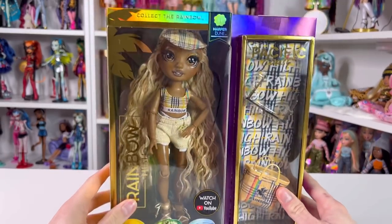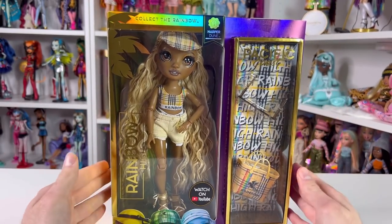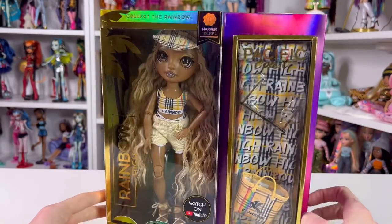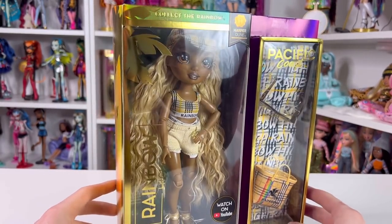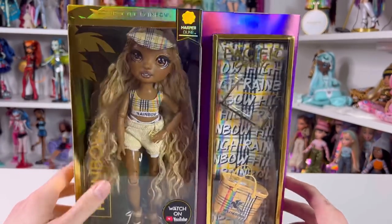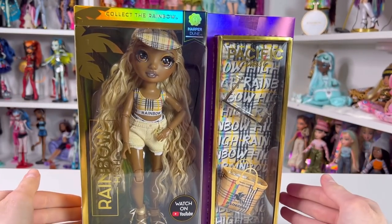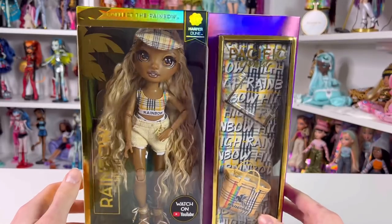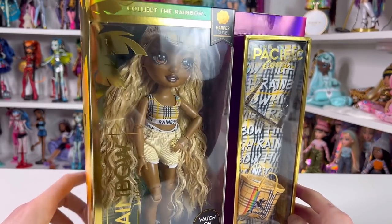I'm super excited and so happy that MJ considered sending me her, so thank you so much. Harper is available today on January 10th and you can find her at Walmart, Target, and Amazon. I'm just so excited to get her out because she is everything, and she's actually been compared to Marissa right over there.